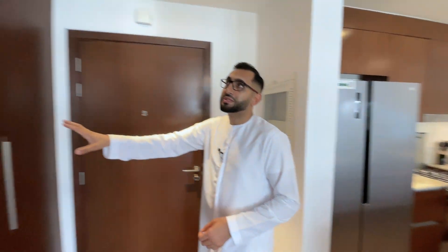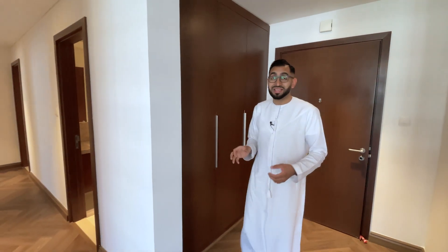You've got storage cupboards at the front here, which are really useful. It's surprising how many new apartments in Dubai are coming with no storage — it's a big problem.